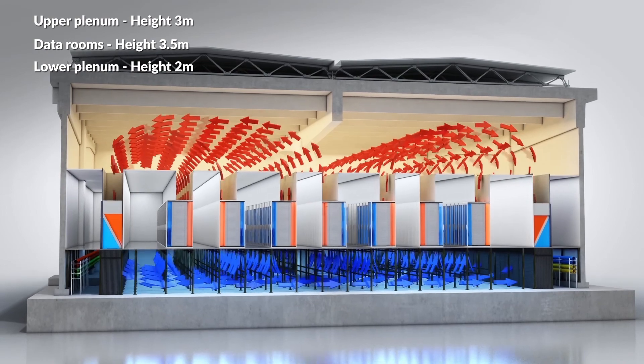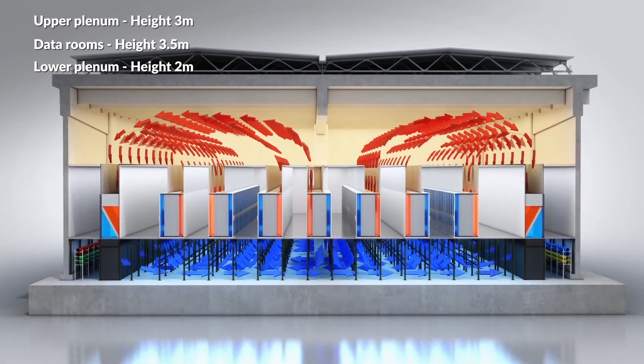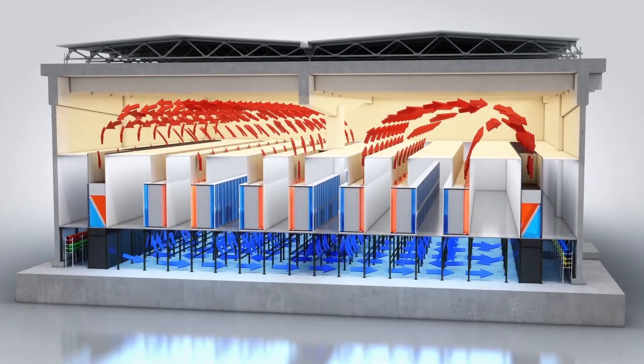The chilled air in the air conditioning units is first forced into the lower chamber, then channelled into the individual racks, and finally drawn into the upper chamber.